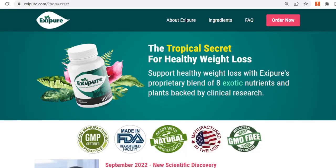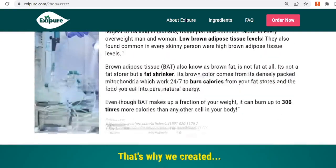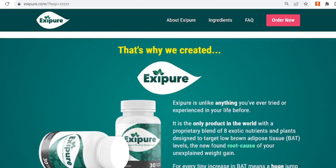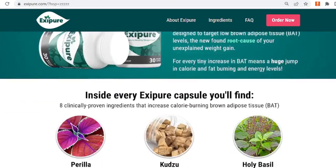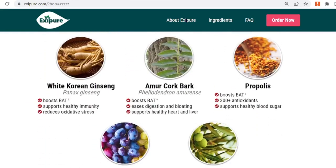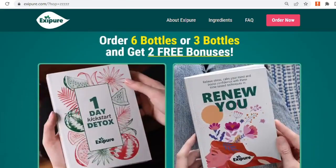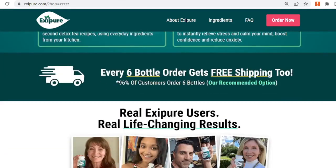Dosage: Exipure should be taken every day once for at least 3 to 6 months if you are over 30 and overweight. This will restore your brown fat level to normal, allowing you to achieve and maintain your ideal weight. Anyone under the age of 18 should not take Exipure. Pregnant women should also avoid using this product.